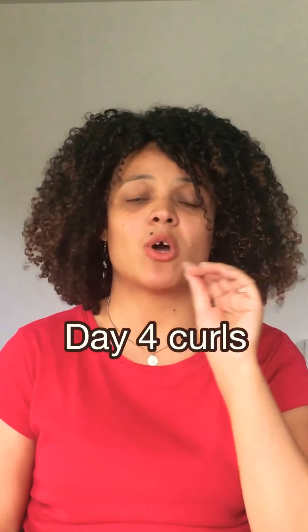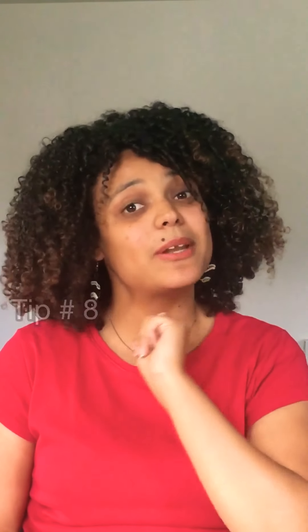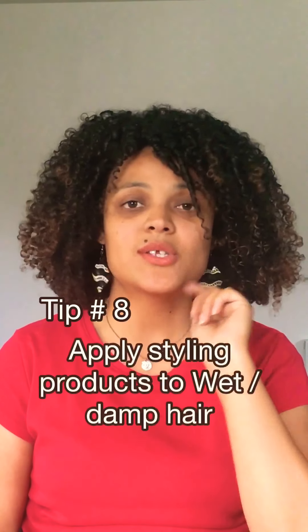Tip number eight: apply styling products to wet or damp hair. Some styling products do have water in them — it will say 'aqua' on the label — so sometimes if you're just refreshing you can use a little bit of that. But really, if your styling products aren't working it may be because you're not applying them correctly. When your hair is damp it will naturally want to curl, and when you put the styling product on it will set in whichever position you've styled it.